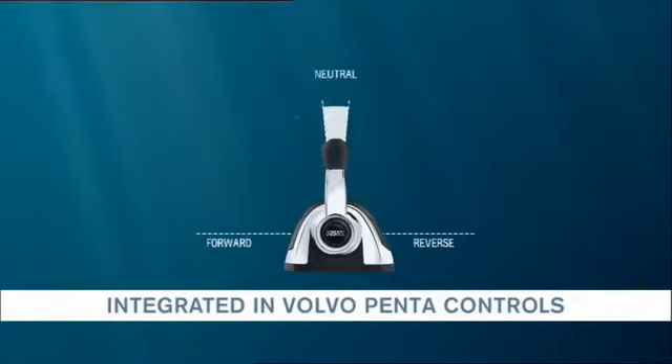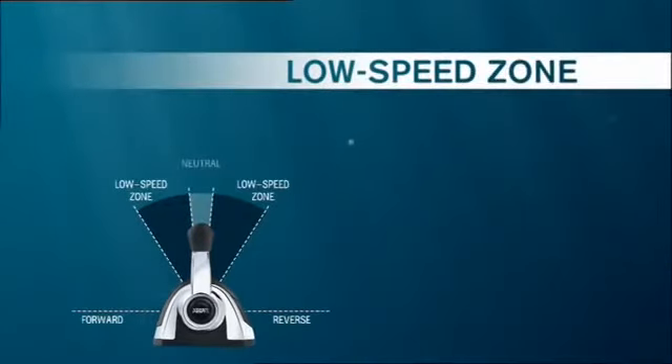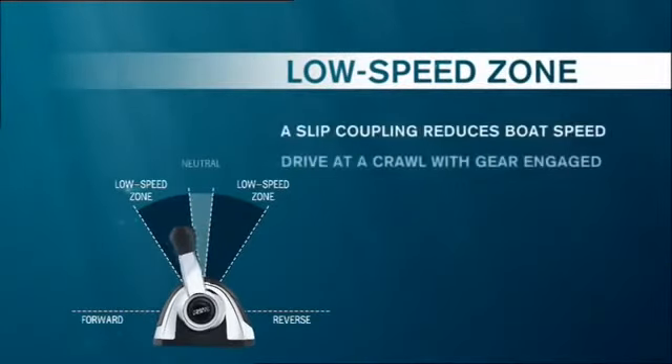Thanks to the Low Speed Mode, you gain control and time for difficult precision maneuvers, and at the same time you show consideration for your boating neighbors.